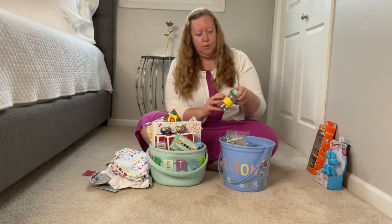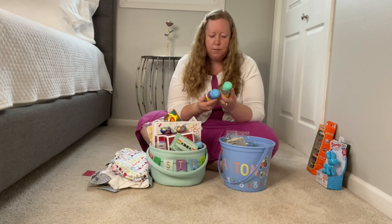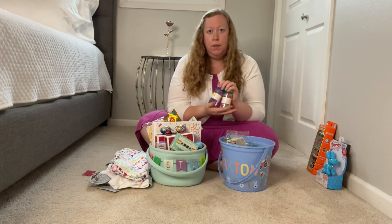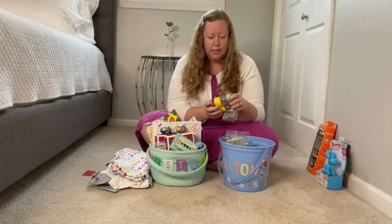Next, I have just a set of two bubbles. I got this from Target. It is Sun Squad brand. We've never tried this brand, but the reviews look excellent saying that the bubbles are long lasting and work well.